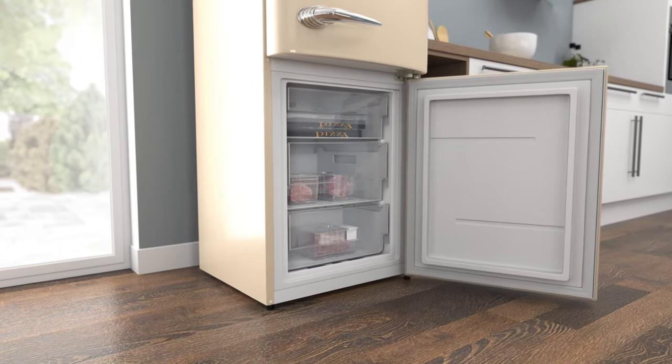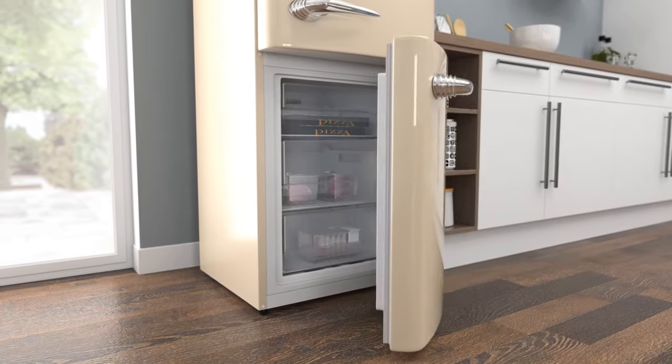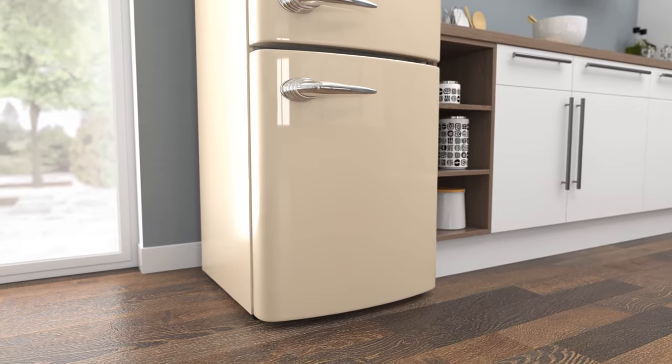So your groceries will stay evenly frozen, in good condition, and it saves you the task of manually defrosting.